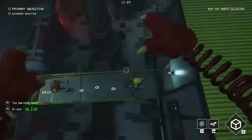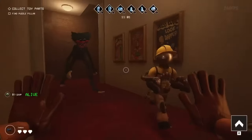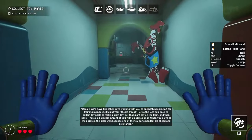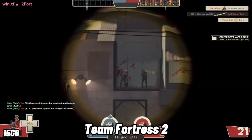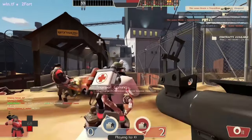Project Playtime is an incredibly polished multiplayer horror game developed by a small team. Six players collaborate to assemble a giant toy while evading a deadly monster controlled by the seventh player. Survive, solve puzzles, and customize your character with perks and cosmetics in this thrilling game set in a haunted toy factory.